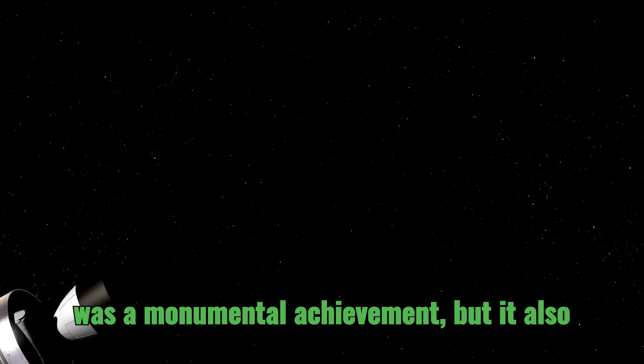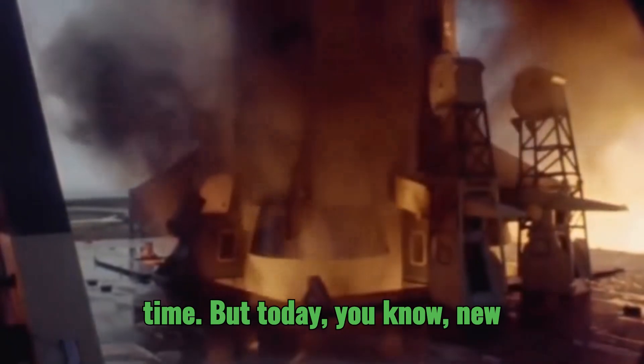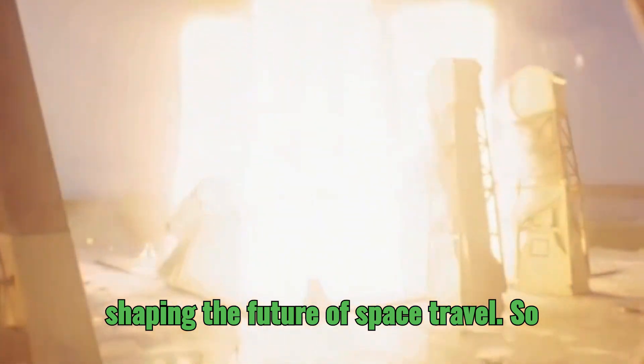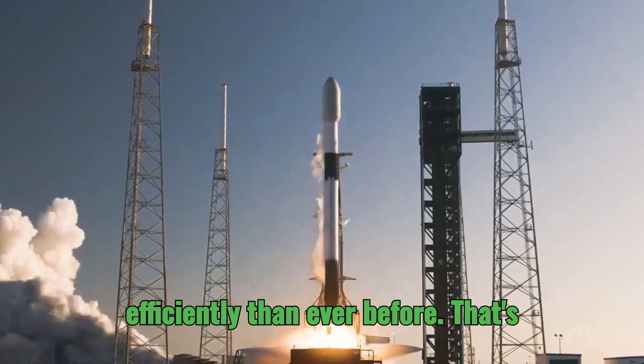The Saturn V was a monumental achievement, but it also marked a point of departure. Its engine start sequences were marvels of their time, but today new technologies are emerging that are shaping the future of space travel. These advancements in propulsion systems promise to take us farther and more efficiently than ever before.